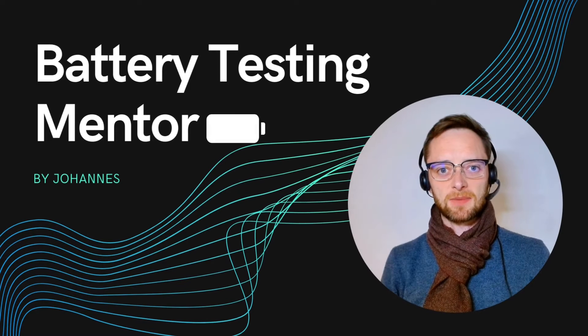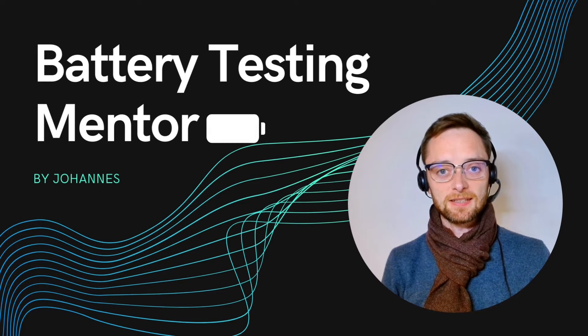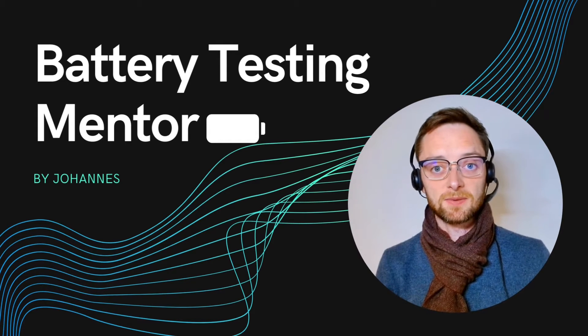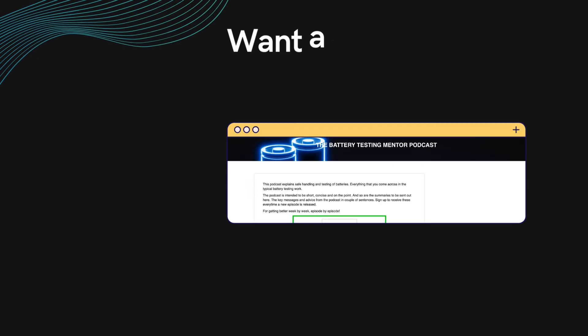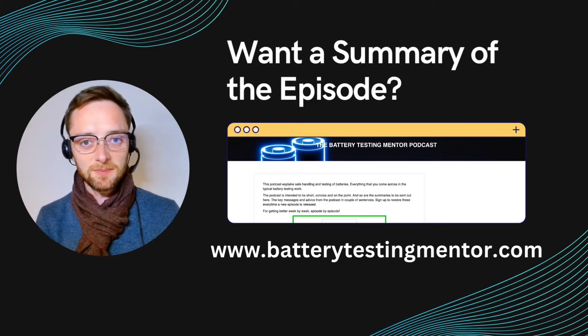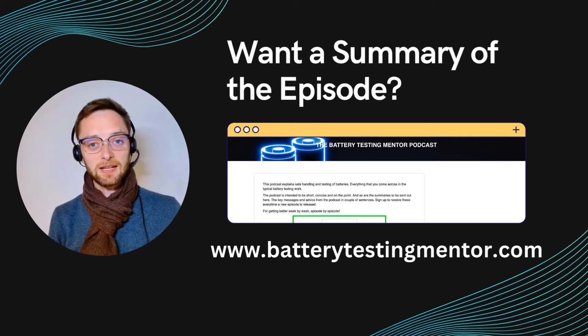Welcome to the Battery Testing Mentor podcast. My name is Johannes and here I discuss all topics on battery testing and battery safety — short, on the point, and with actionable advice. Also visit www.batterytestingmentor.com and sign up there for the email update.